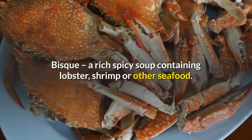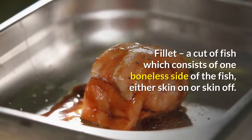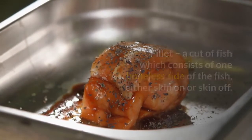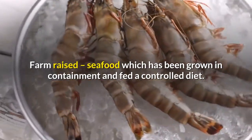Bisque: a rich spicy soup containing lobster, shrimp, or other seafood. Filet: a cut of fish which consists of one boneless side of the fish, either skin on or skin off. Farm-raised: seafood which has been grown in containment and fed a controlled diet.